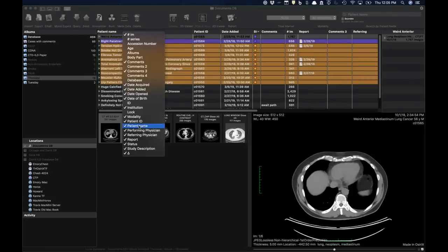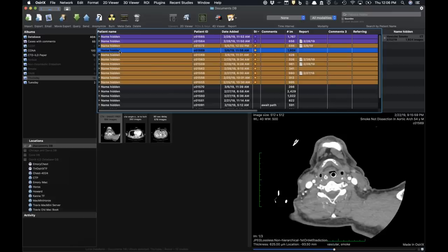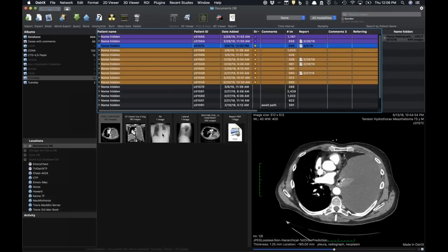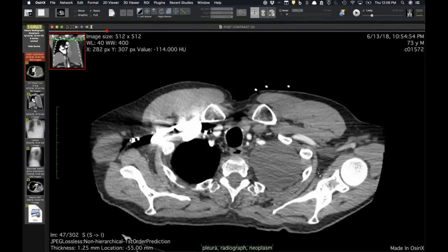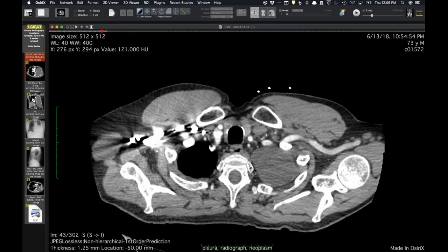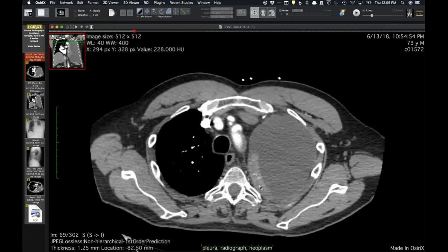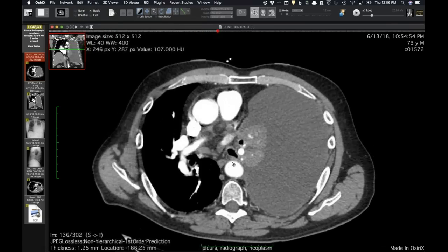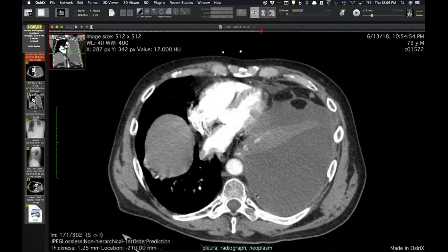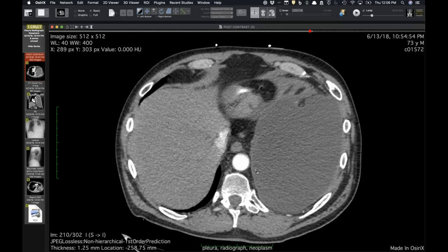This is a patient who came into an outside hospital this summer. He had recently been diagnosed with prostate cancer, hadn't had a metastatic workup, but was having worsening shortness of breath. On the PE study done outside, you can see why he's short of breath — he has a large hydrothorax on the left with subtle, fairly smooth pleural thickening.